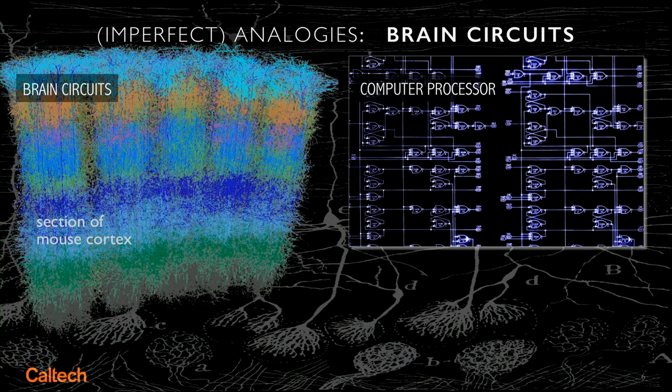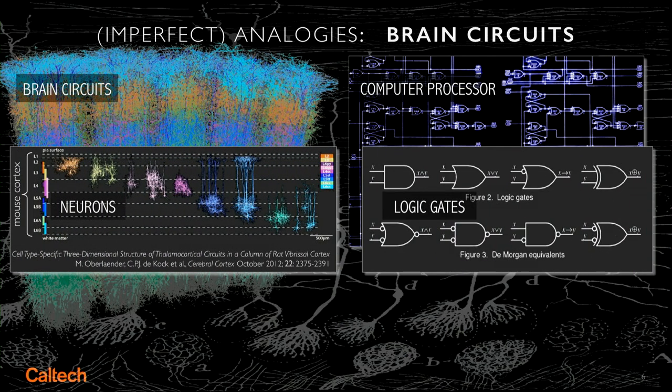Let's talk about brain circuits. Let's liken, using the computer analogy, brain circuits to microprocessors. In fact, the individual logic elements in these architectures on one hand are neurons, and for computers are, of course, electrical logic gates.